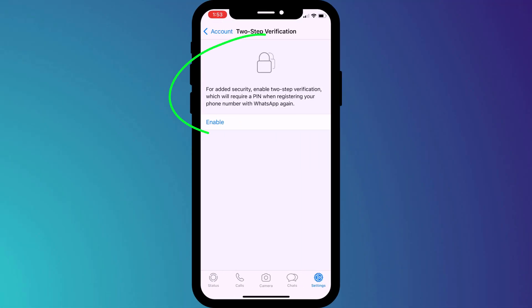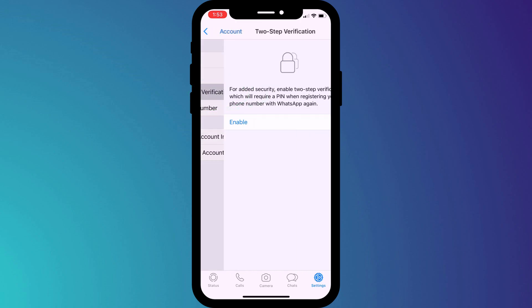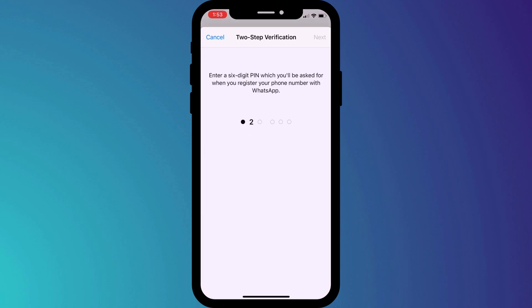First up is to enable two-step verification. If you do nothing else, please turn on this feature. In my last video, I demonstrated just how easy it is for hackers to take control of your WhatsApp account. And yet you can effectively prevent this from ever happening by going into settings, followed by account, and enabling two-step verification. Once enabled, this PIN code will be required when you activate your account on a new device, making it extremely unlikely you'll ever be duped into providing both the activation and the PIN code.